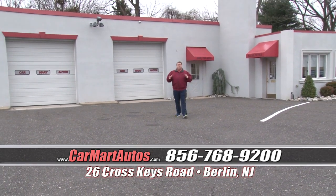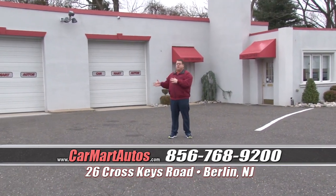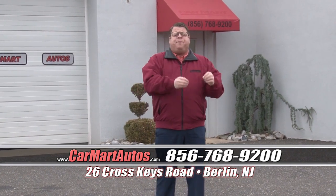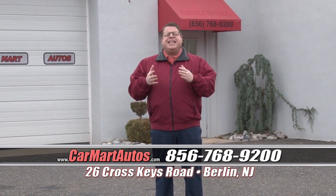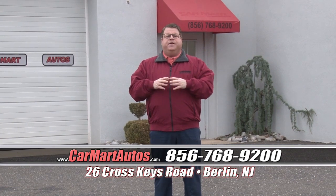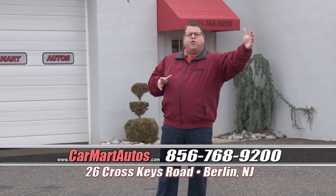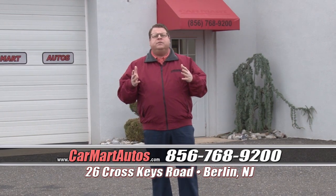It doesn't stop there — we're on the web 24 hours a day, seven days a week at carmartautos.com. Every vehicle you saw is a Carfax certified vehicle, and almost every vehicle is covered bumper to bumper by the original manufacturer's warranty — that's the confidence you can buy with at Car Mart. It's that easy and that simple, and we've been doing it for 30 years, right here where we got our start in Berlin, New Jersey. Come out and see us — 26 Cross Keys Road, Berlin, New Jersey, directly between Route 30 and Route 73, across the street from Philomena's restaurant. My name is David Pancrazio; I'm the owner, and I'll be waiting for you.